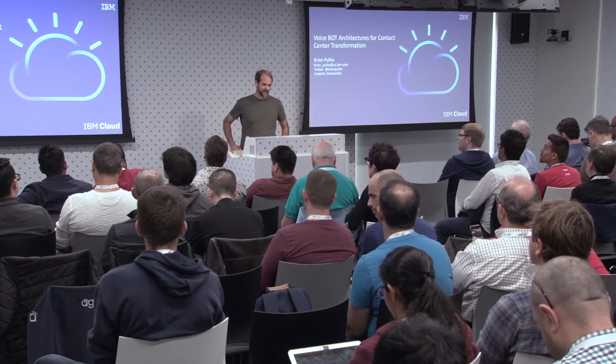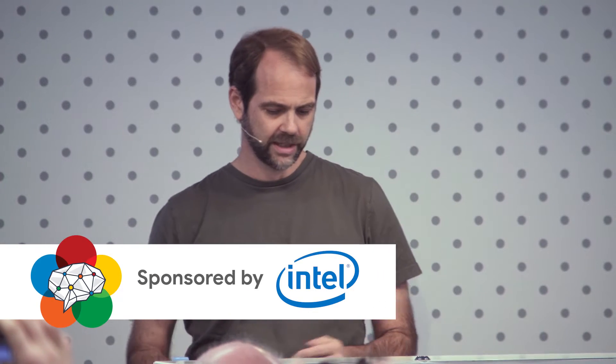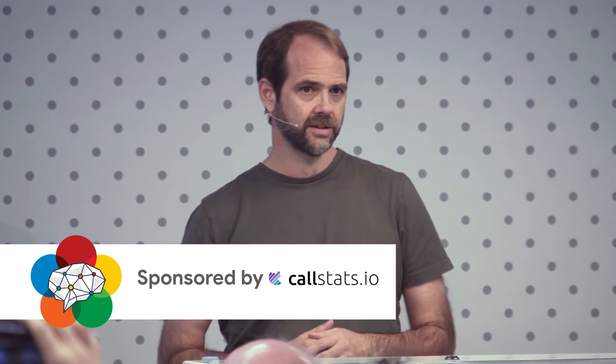My name is Brian Polito. I'm the lead architect for a product called IBM Voice Agent with Watson, which is part of a platform for building voicebots that are connected to telephony contact centers. I'm here to talk about voicebot architectures, really in the context of telephony and contact centers.